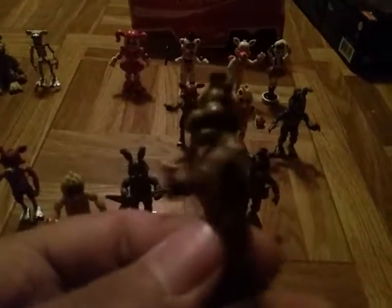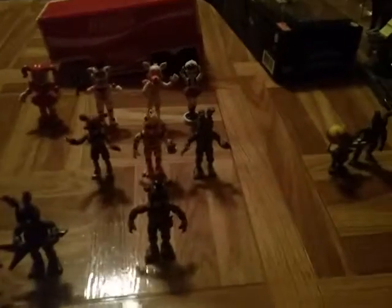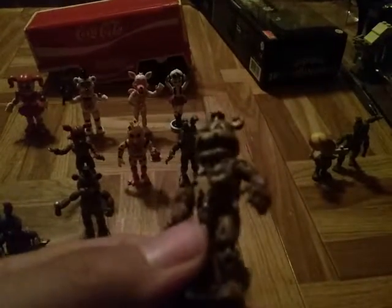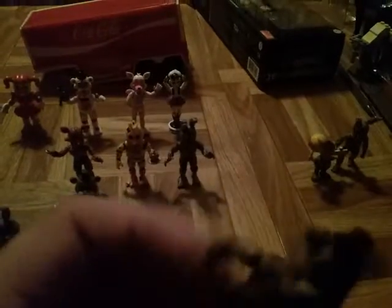Here's Freddy from set two — very nice sculpting on there. And here's Nightmare Freddy from set three. There's a little bear sticking out right there, and very nice sculpting. I like it a lot. I like the sculpting here, it's very nice. You can turn their heads, of course, but I'll do that later on.